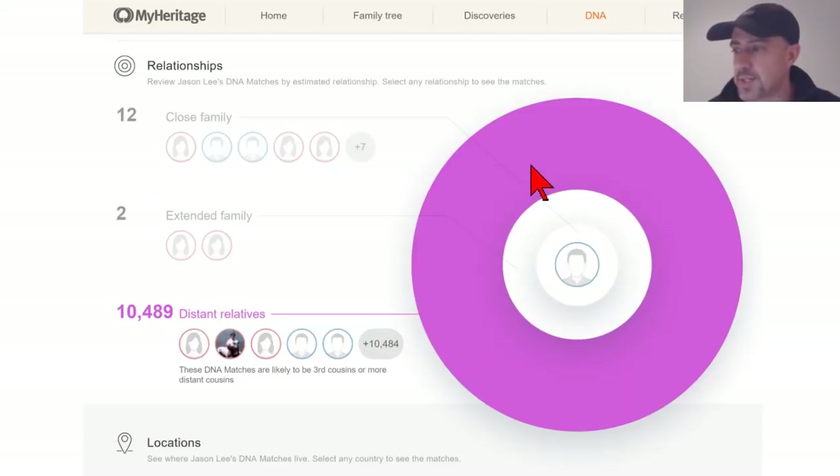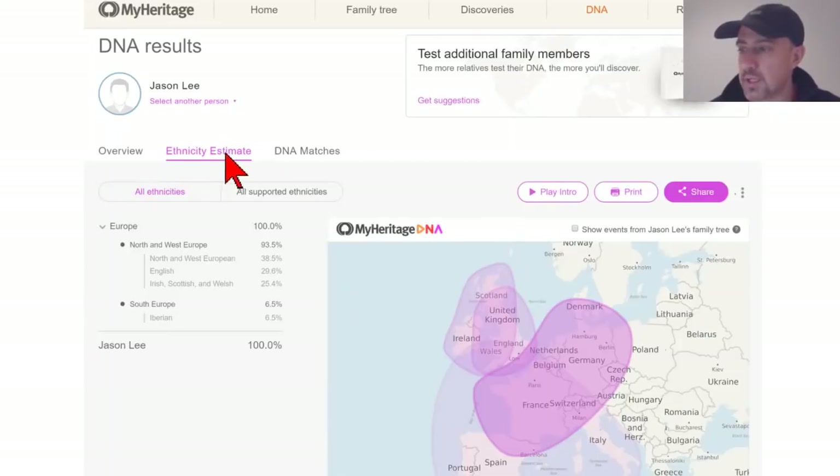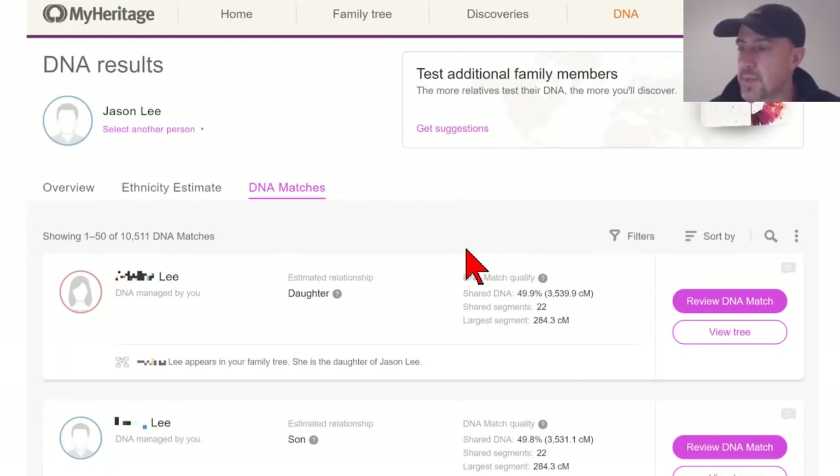If you scroll down, you'll find a summary of relationships — I have well over 10,000 matches. Scrolling further shows the locations of your matches; the majority of mine are from the United States, but quite a few other places are well represented. If you click on Ethnicity Estimate, you can get more details. My main interest is DNA matches — that's the primary reason to transfer to MyHeritage if you've already tested elsewhere.